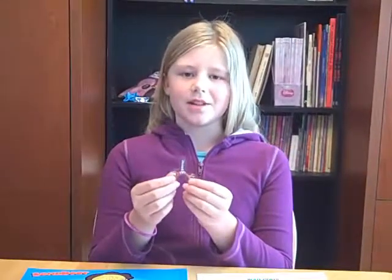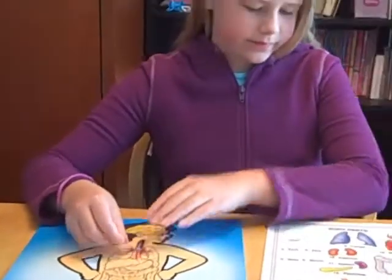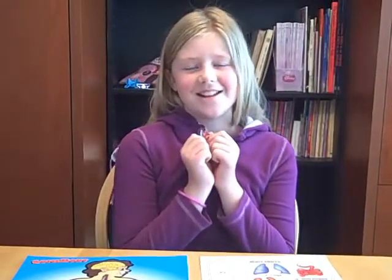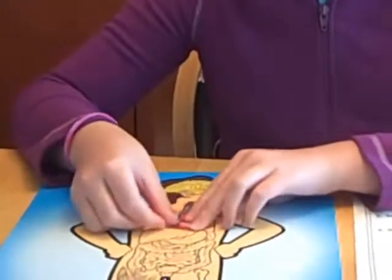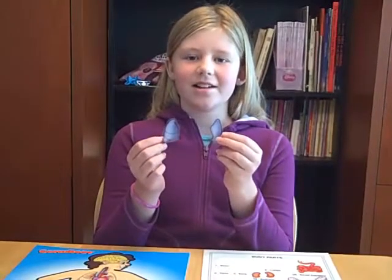This is your trachea. It brings the air that you breathe into your lungs. This is your heart. It pumps the blood through your body and it pumps really loudly when you fall in love. These are your lungs. They take the air into your body.